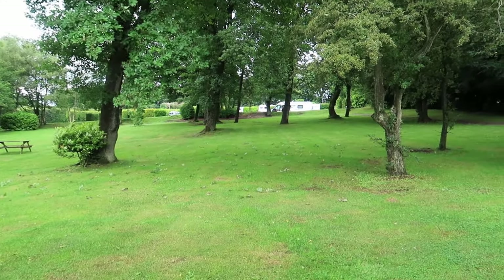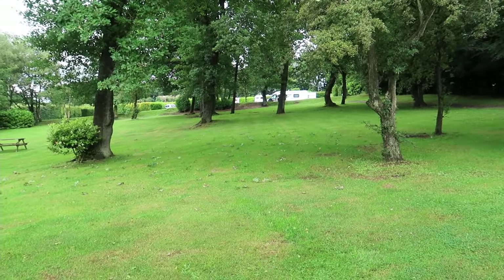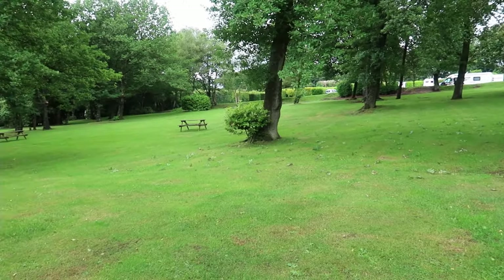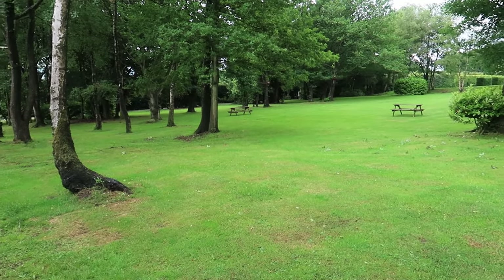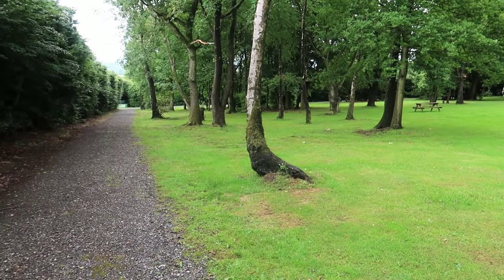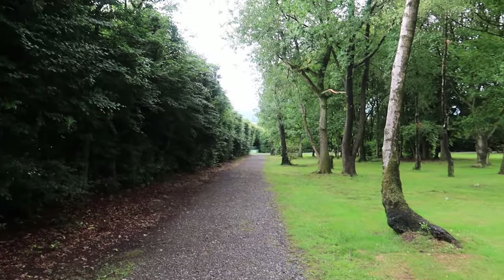There's Bertie over in the background. We're just on the little doggy walk — this is one of the little doggy walks, an area adjacent to the caravan pitches. It's a lovely big wooded area with beautifully cut lawns, and there's a circular path all the way around with dog bins and lovely mature bushes and trees.